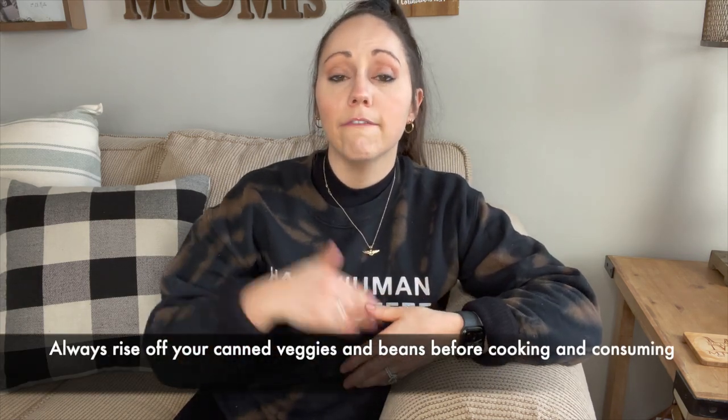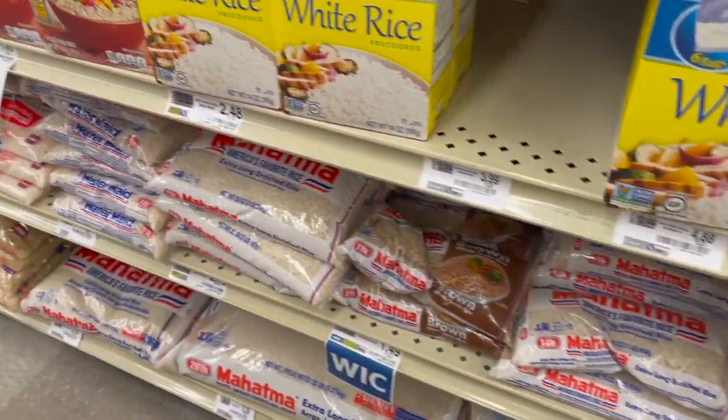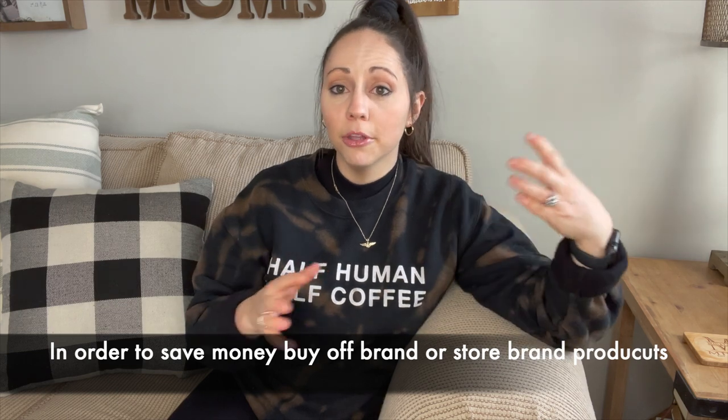I encourage you to rinse off your canned beans or vegetables because they do have more sodium than fresh or frozen. Typically when eating healthy, you want your plate to have a lean protein source, a complex carbohydrate, and some sort of vegetable in order to achieve a full balanced meal. People often think their grocery bill will go up, but it doesn't have to. You can purchase foods like brown rice that are cost-efficient and filling. When purchasing rice, oats, or beans, try to get off-brand — you're really just paying for branding with popular brands, and off-brand literally tastes the exact same.